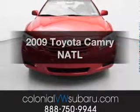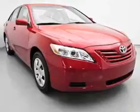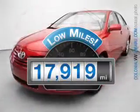Get noticed in this 2009 Toyota Camry. Everything you need under one roof with this great vehicle. With low miles, this automobile will take you far and get you where you want to go.